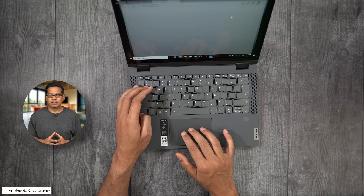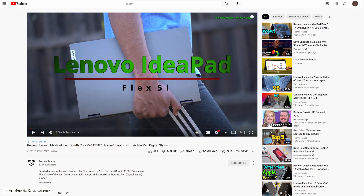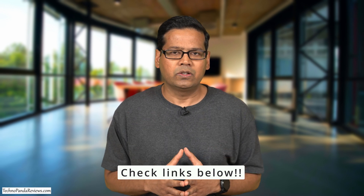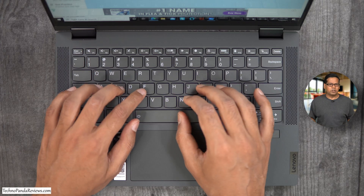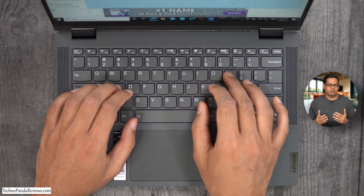Let's start with the first 12th generation Intel Alder Lake laptop I'm really excited about — the Lenovo Flex 5, a thin and light 2-in-1 convertible laptop that supports an active stylus pen. I've already reviewed this laptop on this channel, specifically the 11th generation Intel model and the AMD Ryzen 5000 series model. I'm really looking forward to the 12th generation Alder Lake model because the extra CPU and graphics performance coupled with enhanced battery life will make it a very compelling laptop. Flex 5 comes with a great keyboard, a great trackpad, and excellent overall build quality.